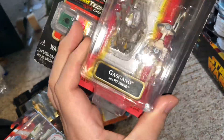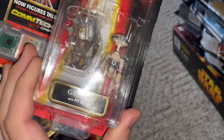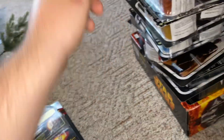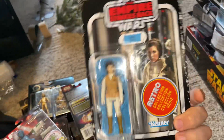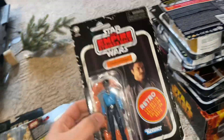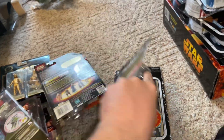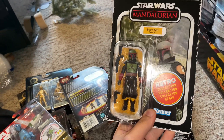From the Phantom Menace I have Watto — good to have now that the Mandalorian is out, you've got that pit droid you know. Coming up from the Retro line, we have Leia, Lando, and Retro Boba Fett.